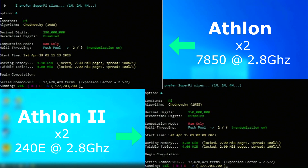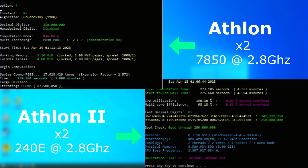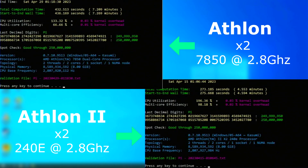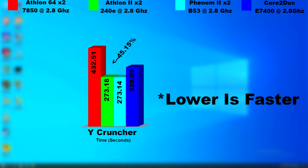The 64, however, was far less consistent, finishing anywhere between 7 and 15 minutes. There were no background processes eating up the CPU time, and I monitored the temps, but nothing really was out of the ordinary. It just couldn't deliver the same performance each time. Regardless, the best score I could get was 7.2 minutes for the 64 and 4.5 for the Athlon 2, so the Athlon 2 finished about 3 minutes sooner.